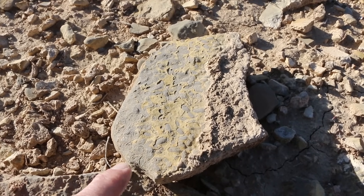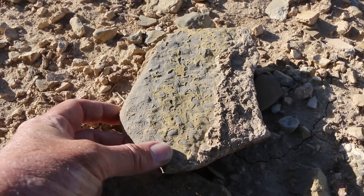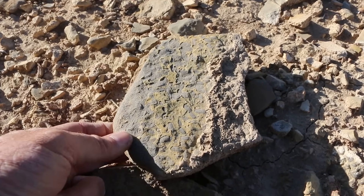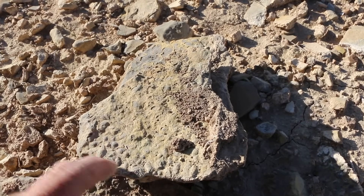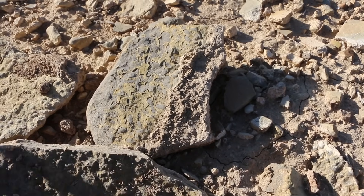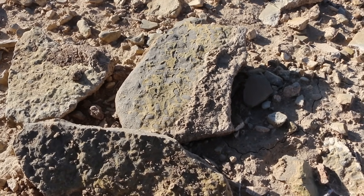Surfaces like this are kind of interesting. You can see that this is just full of bivalve shells composing this limestone. You can see all of these little signs of life. These rocks are kind of bubbling with life, which is neat to see.